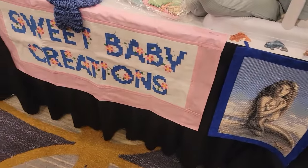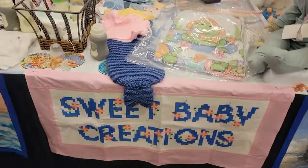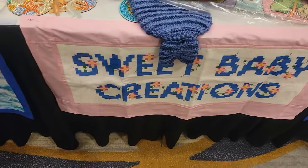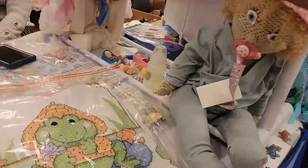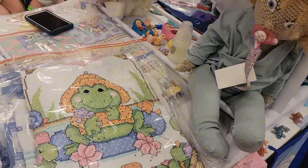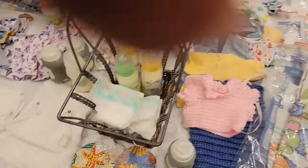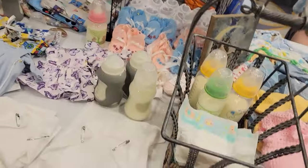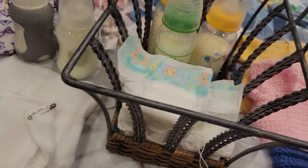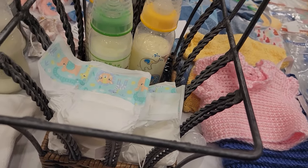Sweet Baby Creations. This is Sweet Baby Creations. I'm not live — I'm just recording, but I'm not live. Oh, my goodness, look at this one. The crochet dolls were sold for $1. That's beautiful — I like it. I like this. $4. Those are for the babies.